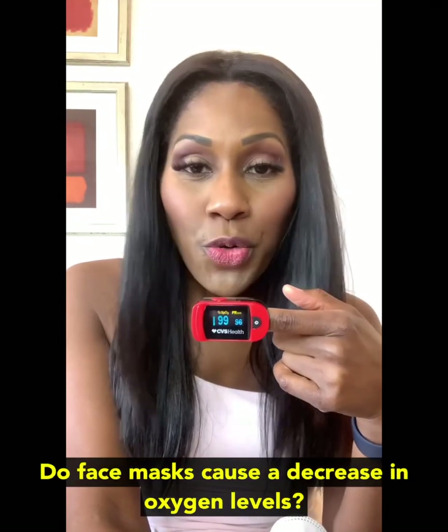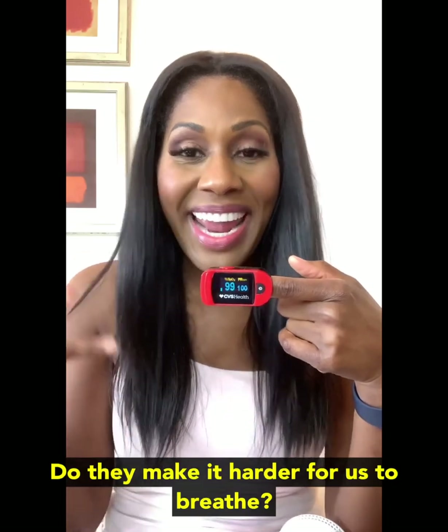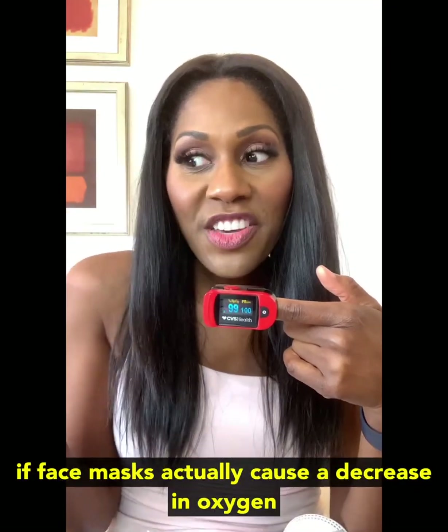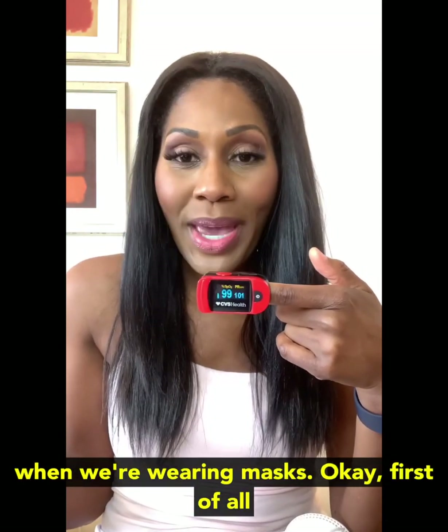Do face masks cause a decrease in oxygen levels? Do they make it harder for us to breathe, to get air in? We are going to see right now, today, if face masks actually cause a decrease in oxygenation when we're wearing masks.